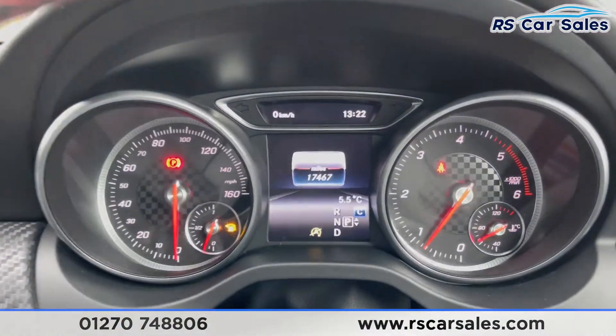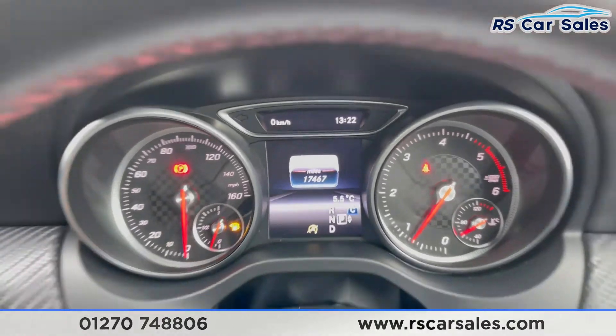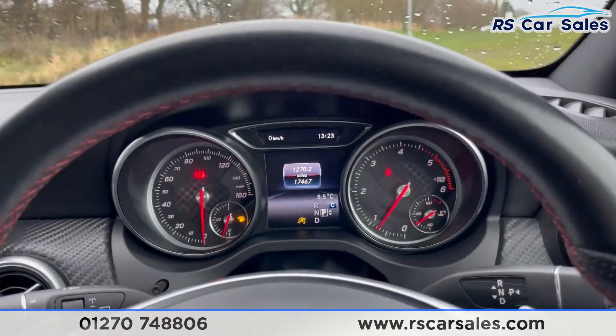This vehicle has done just over seventeen thousand four hundred and sixty miles and it's free from any warning lights on the dashboard.